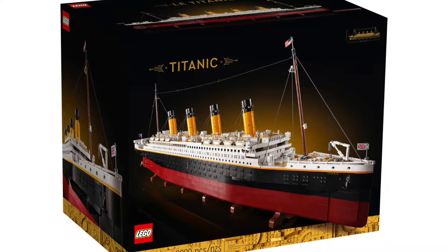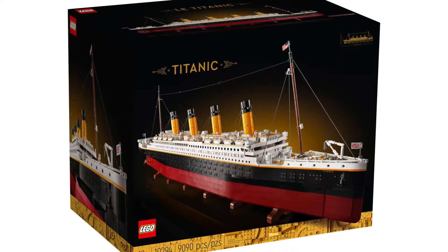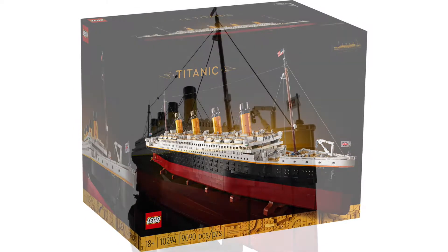This is an absolutely amazing set and the box art is really nice as well. It has the minimalistic 18+ design, and I love the black and gold contrast — the gold writing and gold border at the bottom just look absolutely fantastic.